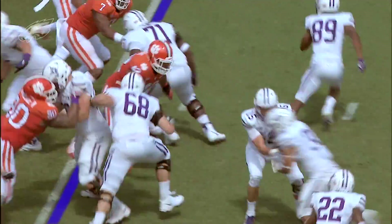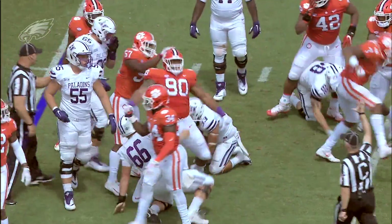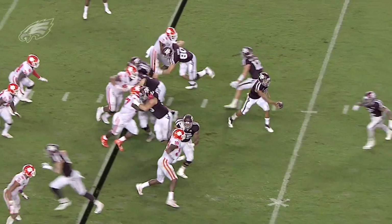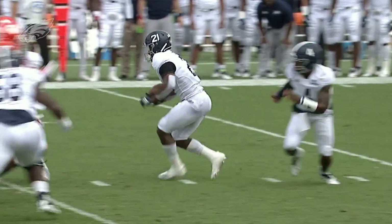6'4", over 330 pounds, and his ability to collapse the pocket as a pass rusher and hold the point of attack as a run defender really sets him apart. He is one of the strongest guys that I've watched at the position over the last few years. He is really immovable at the point of attack, but it's not just about strength and girth and power with this kid because he's also deceptively athletic.